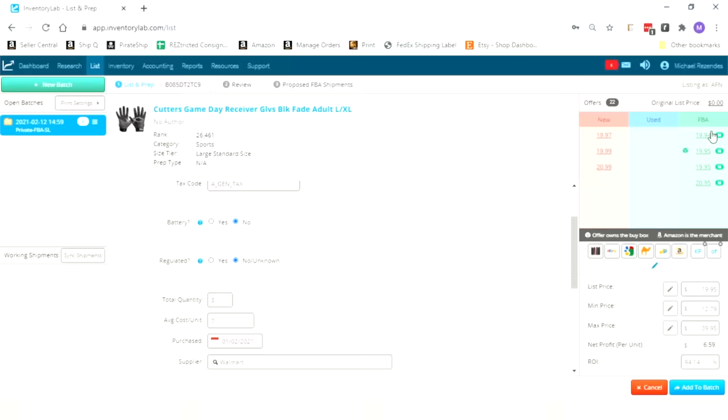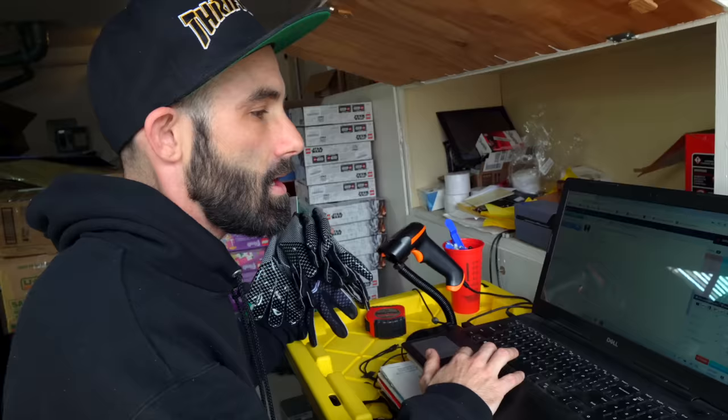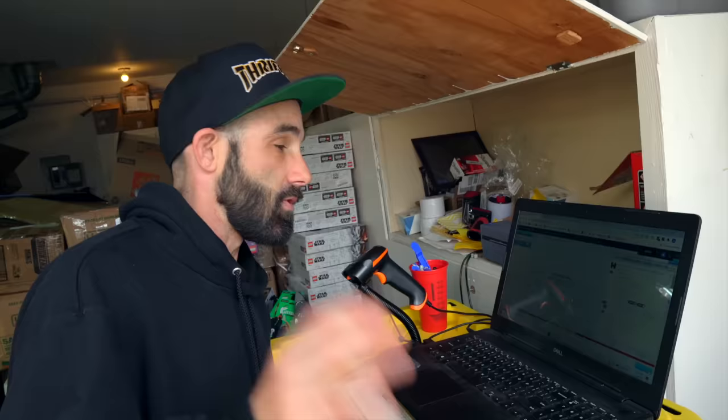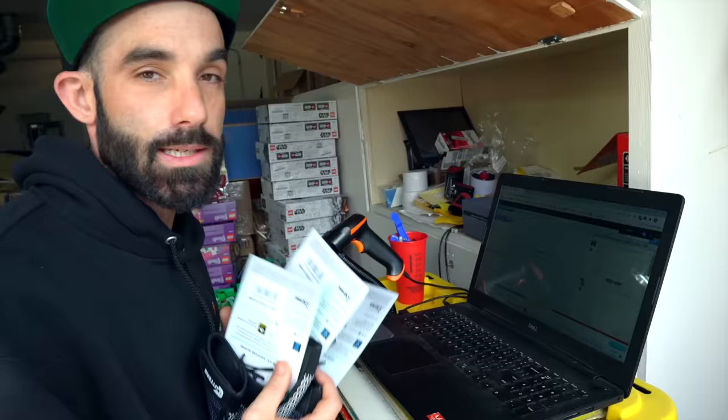Now that we've got all the stickers off, we're going to list everything into Inventory Lab. We've got the gloves separated into four different piles. The current low price is $19.94, and if we list them for $19.94 the profit is $6.58. I'm fine with that, but I'm still going to price higher just in case those offers sell out while these are inbound. For these ones, it actually says no label — Amazon's not requiring us to label these because we do commingled inventory. Now we're going to upload it to Amazon and create the Amazon shipment.